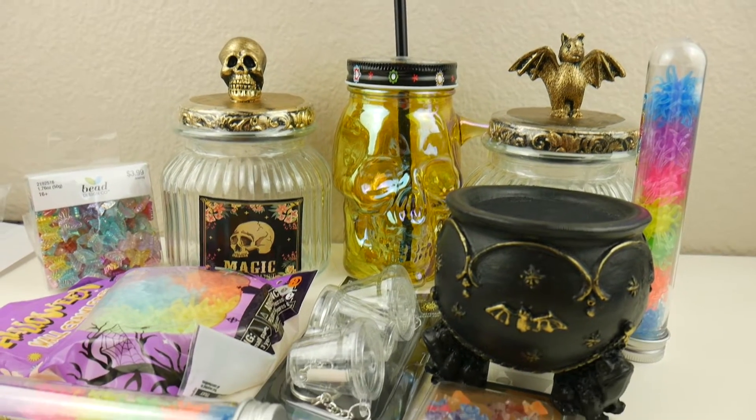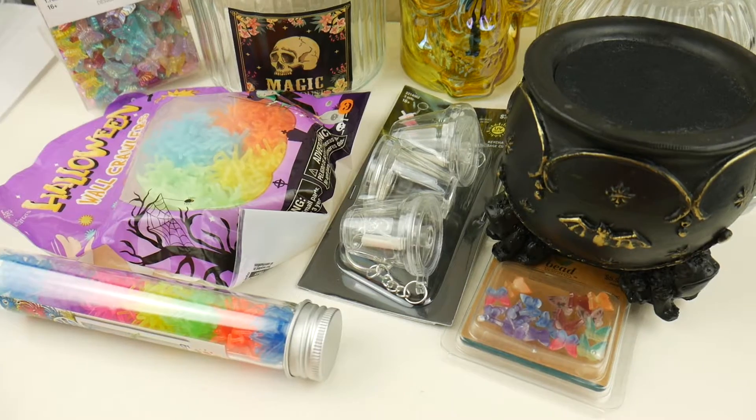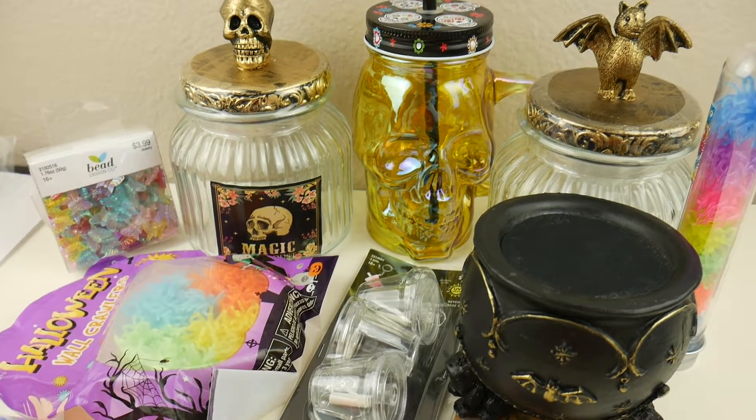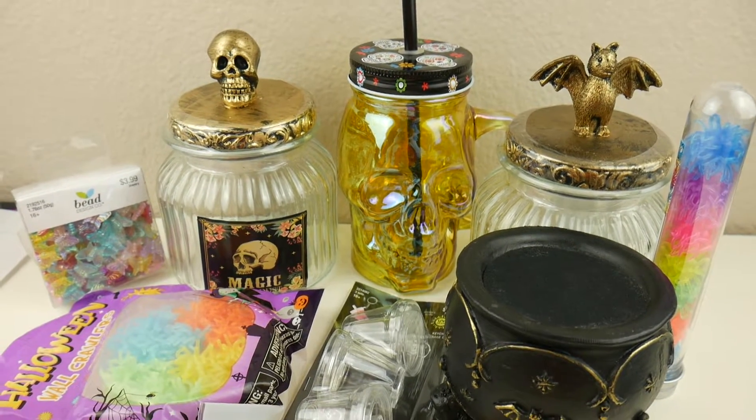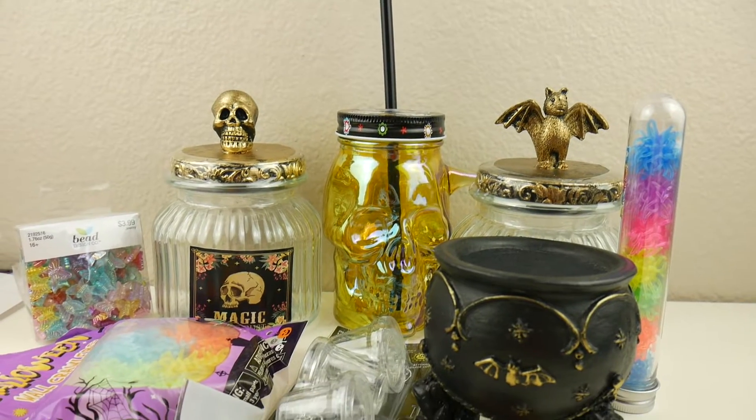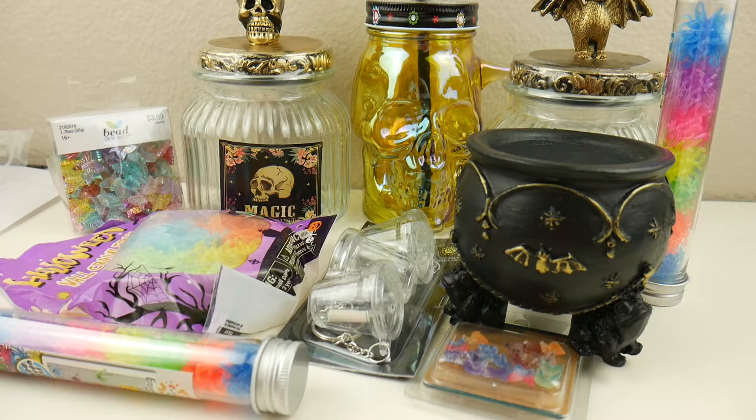Hey everybody! Today we're going to be doing a pretty small haul, just because I want to get this stuff filmed and done. Sorry I sound like this — I am super congested and super sick today. But anyways, let's just get right into the video and let's start with Walmart.